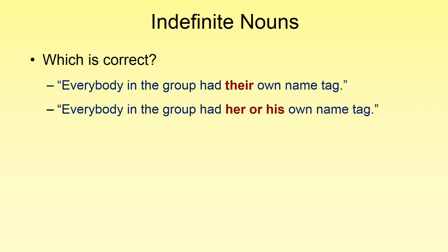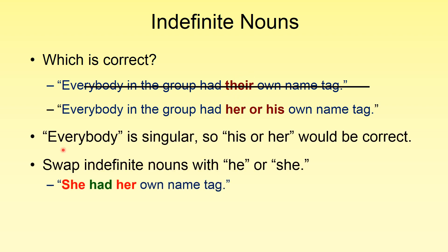Now that we've looked at indefinite nouns, can you tell me which one of these sentences is correct? Hopefully you answered the second one. We know that 'everybody' can be separated into 'every single body,' so it is singular. We need a singular pronoun — 'his or her,' or 'her or his,' is our singular pronoun, not 'their,' which is plural. So remember, 'everybody' is singular, so 'his or her' would be correct.